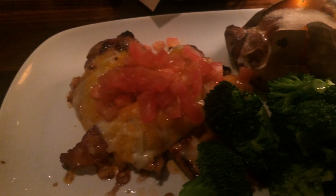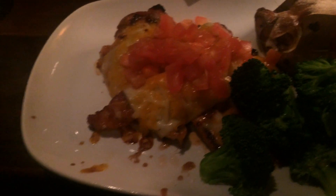Hi guys, we're at Longhorn right now — we were really really hungry. Our food is here: Kendra got the Rocktop, which is basically grilled chicken with cheese, tomato, barbecue sauce, and bacon, with a sweet potato and broccoli. Kelsey got shrimp, and mom got the same thing as Kendra just without the broccoli.